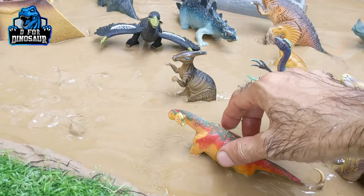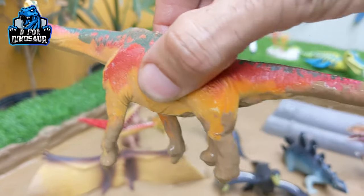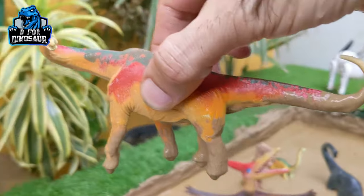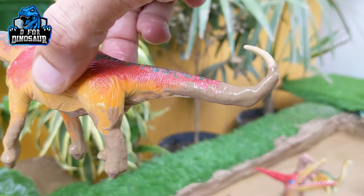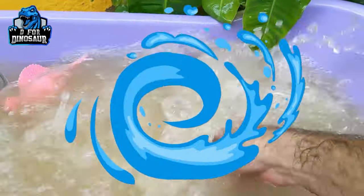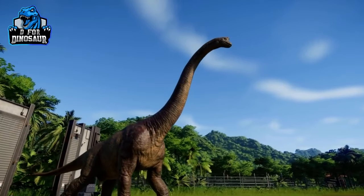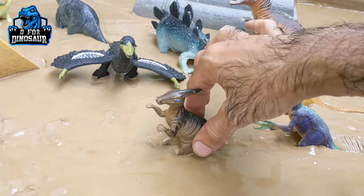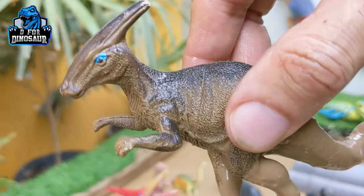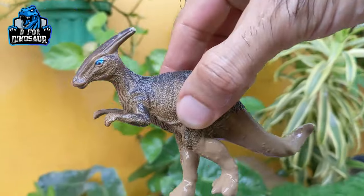Next we have a very big-sized herbivore dinosaur — do you know its name, kids? Let's see: it's Brachiosaurus! A very huge and big-sized herbivore dinosaur. They move with four legs, they have a big tail, a very long neck, and a very big structure. Let's wash him — here we go, Brachiosaurus! We also have another medium-sized but very cute herbivore dinosaur that moves with two legs. Let's wash him!